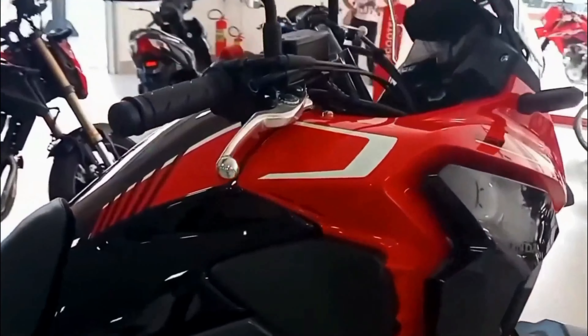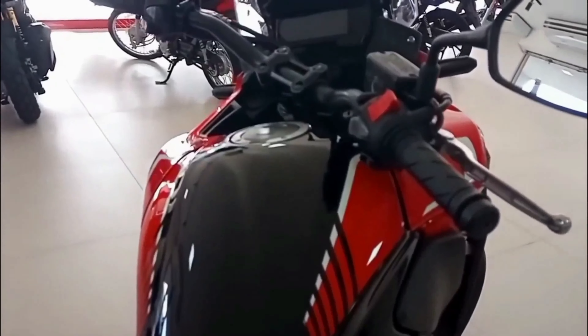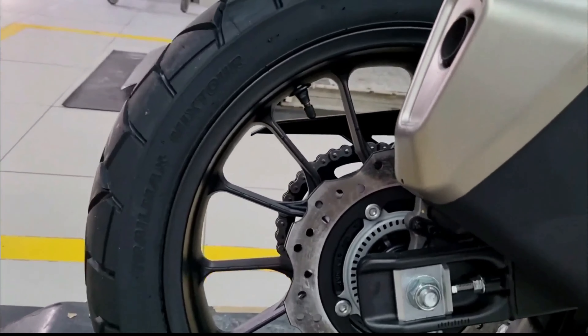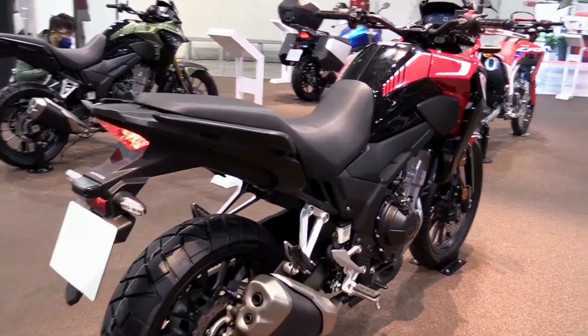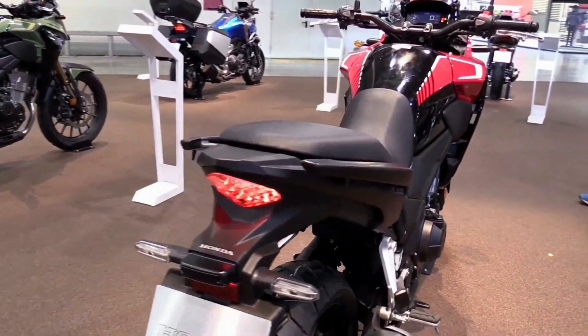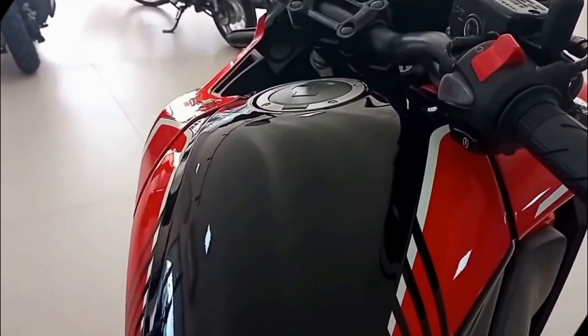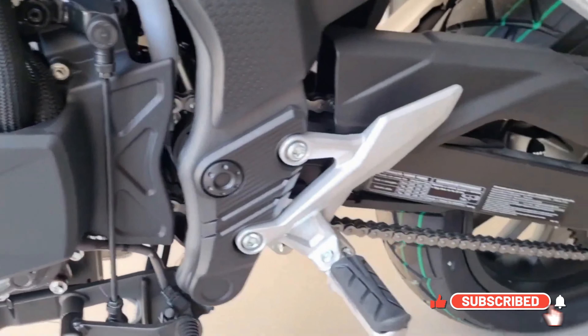Everyone from new riders to commuters to world travelers has loved the Honda CB500X, with experienced riders making up 75% of all purchasers. Given the advertised 300 miles per tank of fuel, the 8,000-mile service intervals, and the extensive dealer network, it is simple to understand why — not to mention the simple handling, comfortable riding posture, and mature appearance.